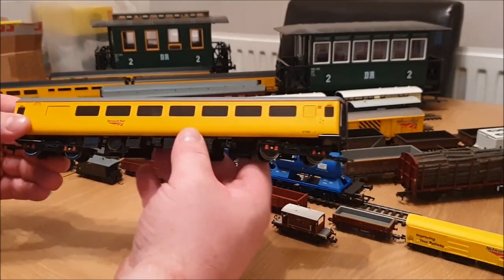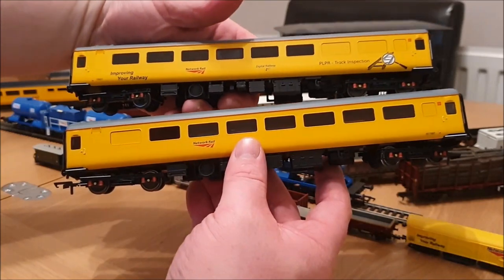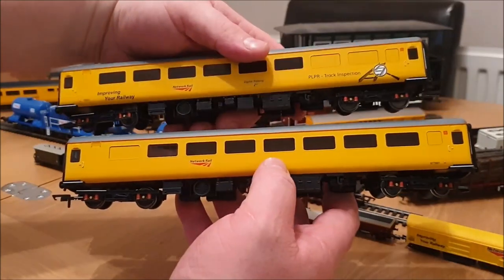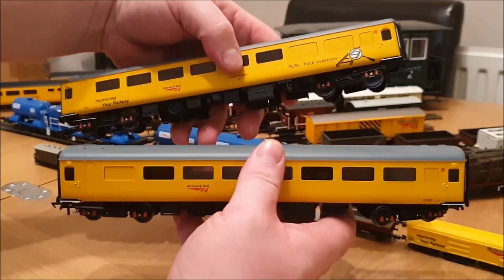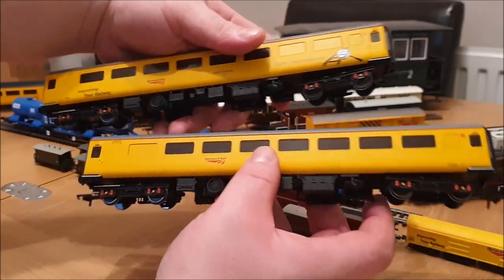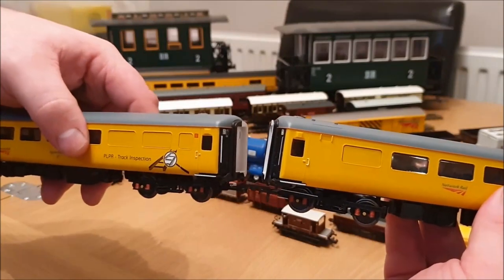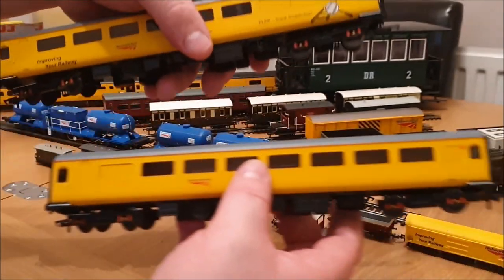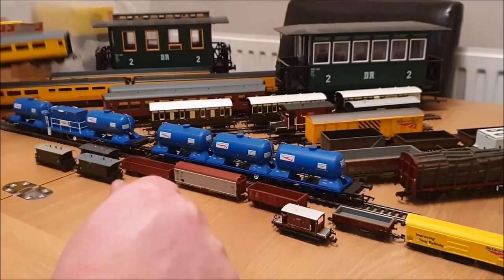I'm going to count these two as one — the new Hornby mk2 Network Rail coaches. They're quite simple on the bottom half but I like the livery. The roof is quite nice as well in the grey. I like the detail on the bogies as well. Reasonably close couplings and they still have a reasonable price compared to some coaches nowadays, and they run well — so for that reason they're number five.